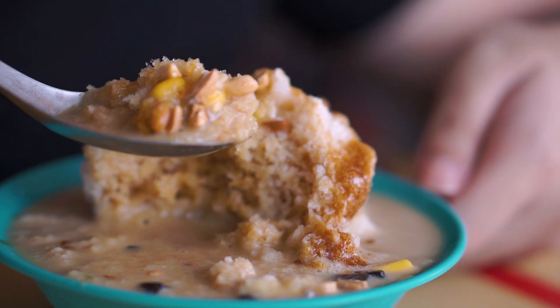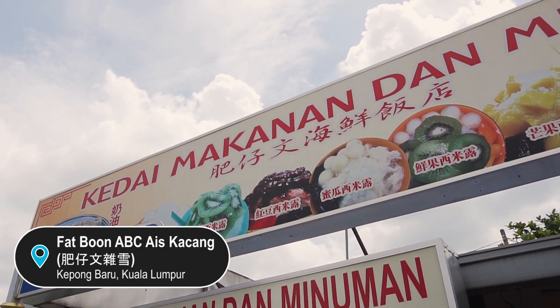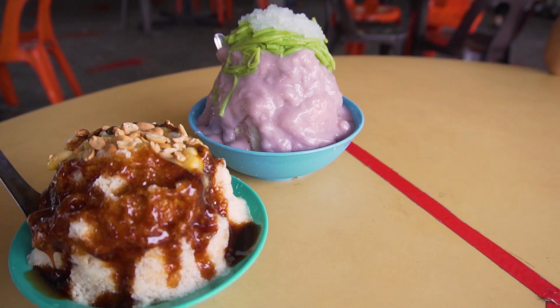Hey guys, welcome back to the channel. Today is a very hot day — yup, Malaysia is hot every day anyway. We're craving some icy cool dessert, and we're here at Fat Boon ABC Ice Kacang. We're going to try out some of the best-selling desserts. So without further ado, let's go order!